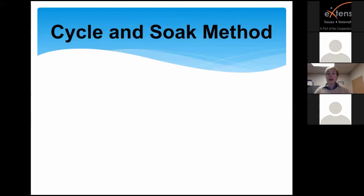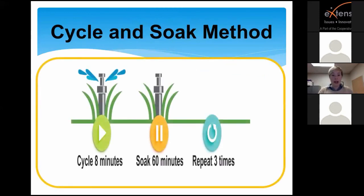The cycle and soak method is a scheduling approach that allows water to soak into our very dense clay soil at a slow rate. Rather than running sprinklers for a long time and seeing a lot of runoff, we advise residents to cut their cycles into smaller chunks, allowing time in between for water to be absorbed by the clay soil. This infographic shows an overview of what that means.